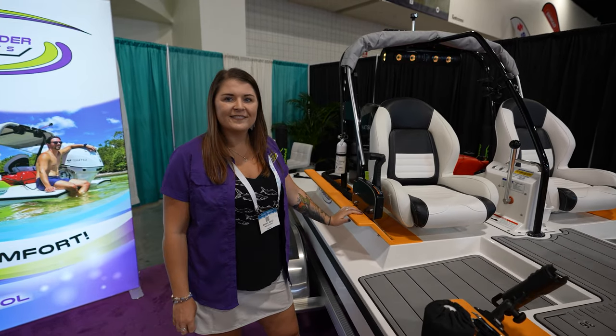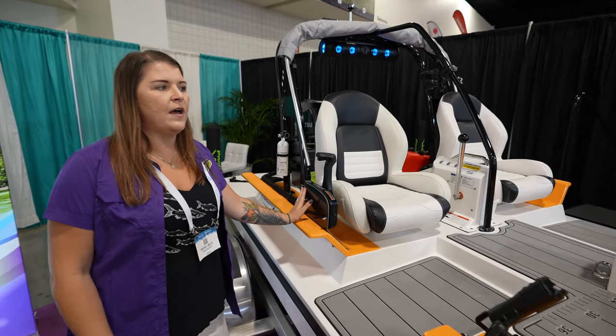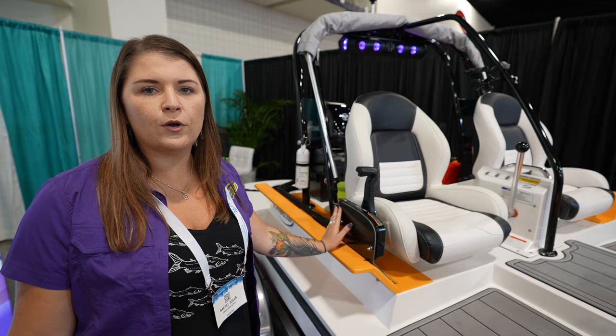Are you guys going to have bigger models like a four-seater? Yeah, in the works we're going to have a four-seater. We're also going to have one that you'll be able to go tubing behind and also go diving on.